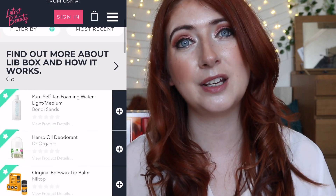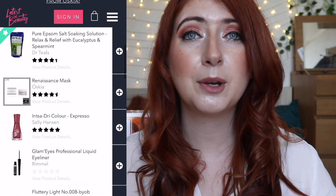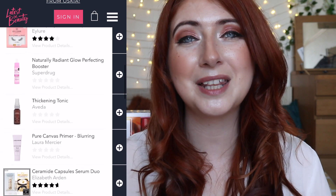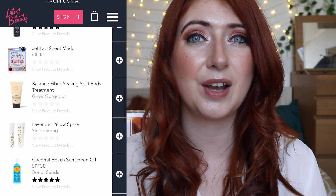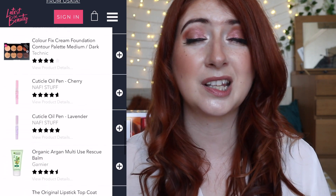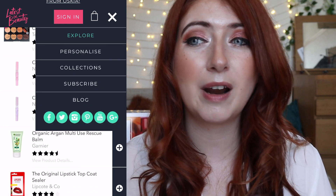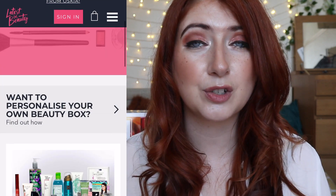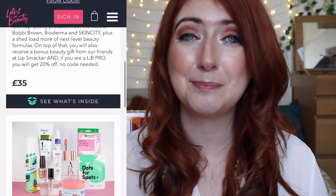If you don't know what Latest in Beauty is, it's a monthly UK-based beauty subscription box company with a little bit of a twist — you get to select the items that go in your box. Normally with Latest in Beauty you pay about £12 a month and you get to select six items from a whole range of beauty products that land on the website every Monday.